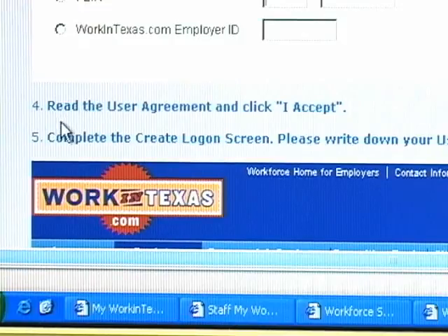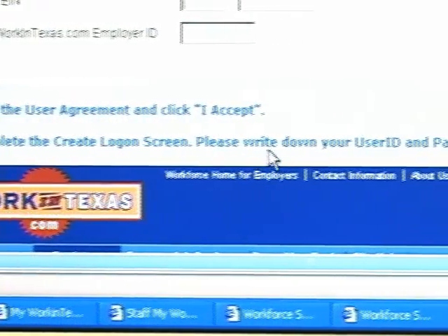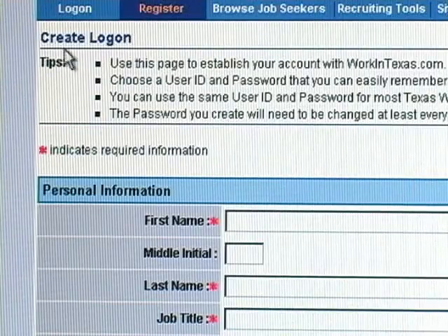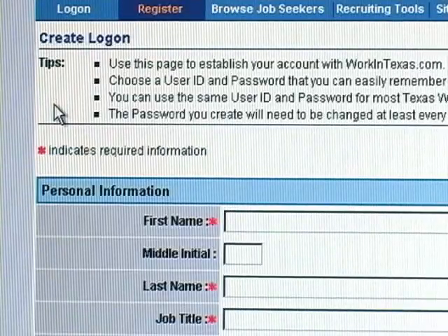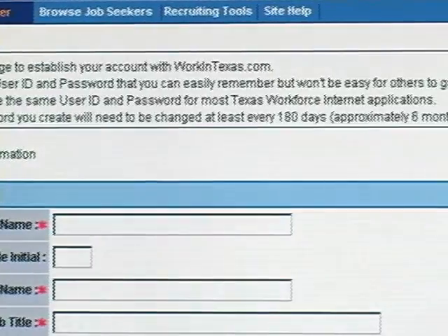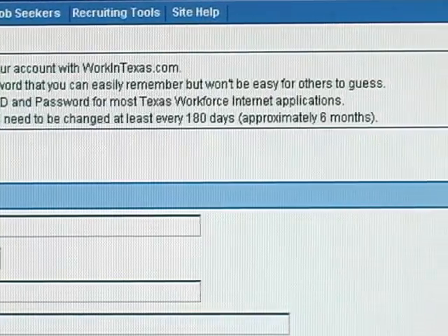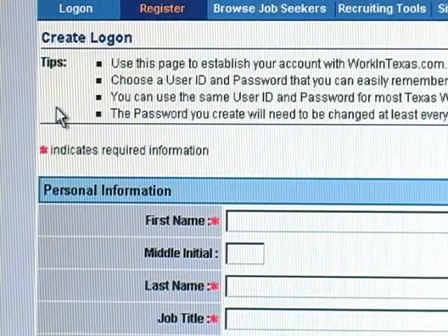Make sure you read the user agreement and click 'I Accept.' Complete the create logon screen — please write down your user ID and password. Use this page to establish your account with WorkinTexas. Choose a user ID and password that you can easily remember but won't be easy for others to guess. You can use the same user ID and password for most Texas Workforce Internet applications. The password you create will need to be changed at least every 180 days.